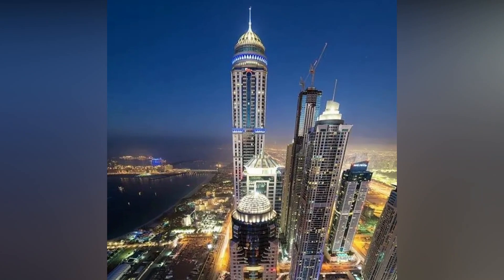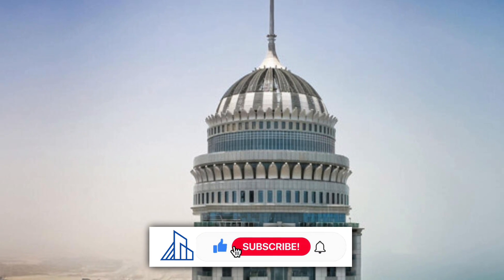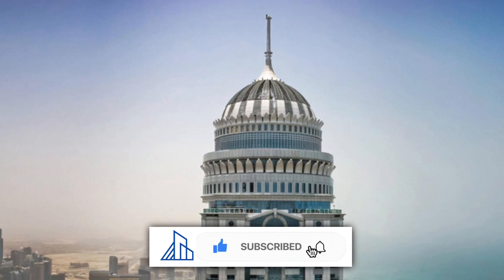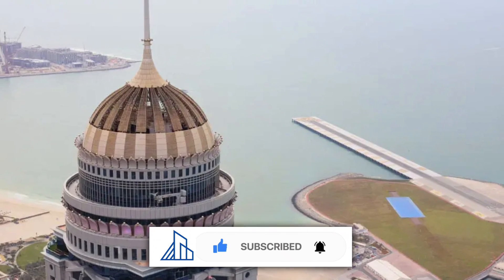Would you trade your life to live here? If so, please like this video. Want to always stay informed about the largest constructions in the world? Then subscribe to Mega Structures Unveiled to never miss anything again.